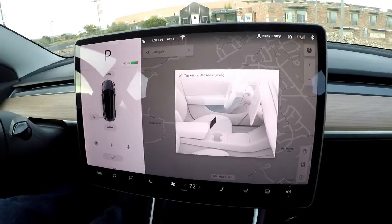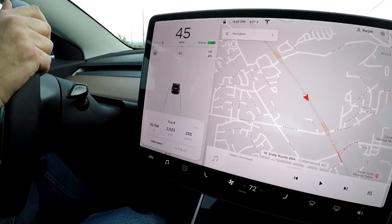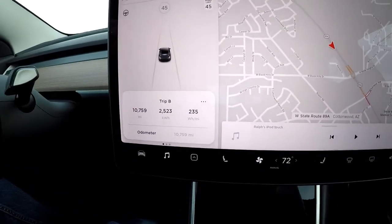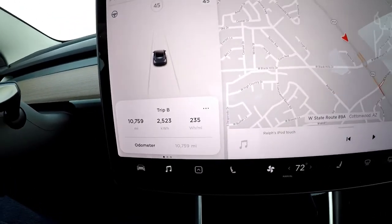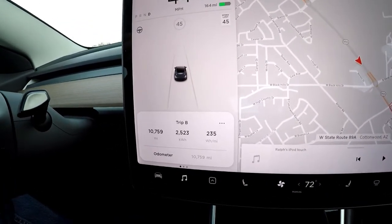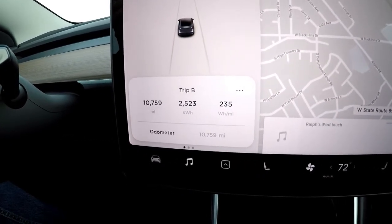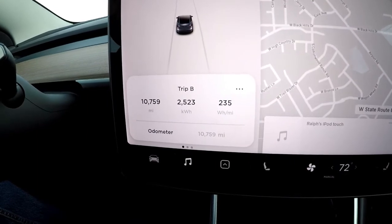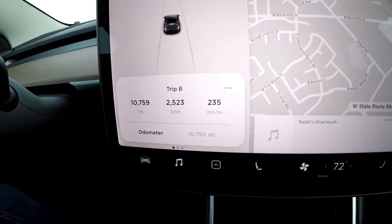It has been five months since we've taken delivery of our Tesla. We've gone on a road trip across nine states and went over five thousand miles on that trip. You can see we've gone almost 10,759 miles right now. It's an amazing car and I will be sharing more of our adventures in the very near future.